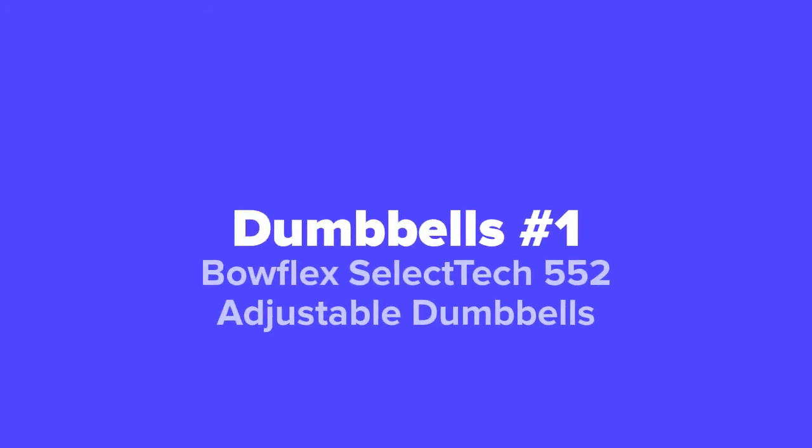And last but not least, at our number one spot, we've got the Bowflex Select Tech 552 adjustable dumbbells.